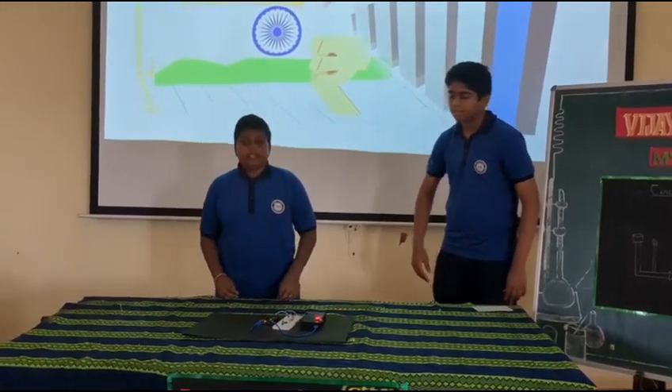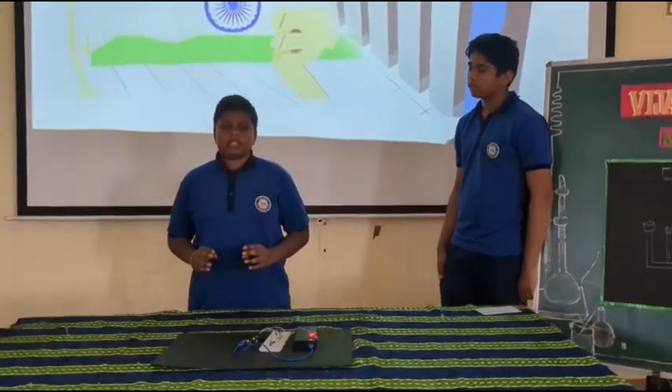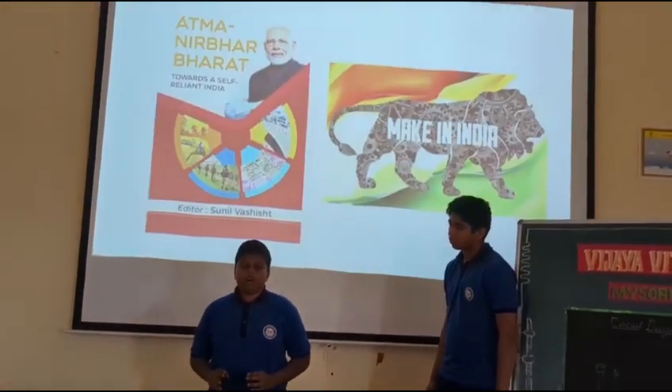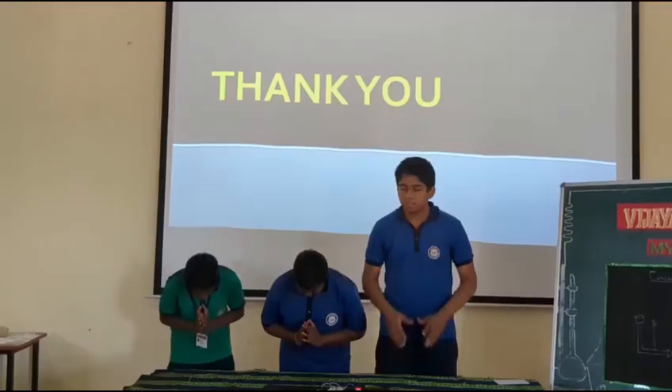Thank you Vishwas. The aim of our project is to create a cheap, efficient, and effective system that utilizes sound energy and converts it into electric energy. This will also help us reach our goals for the world. Thank you.